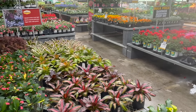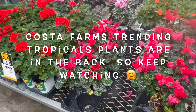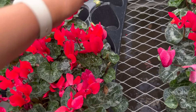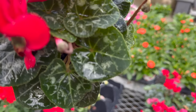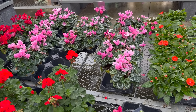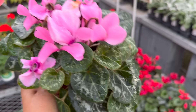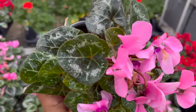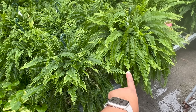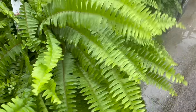The outdoor plant section is looking really full and colorful. Right here they have these beautiful cyclamens — not only are the flowers beautiful, but look how gorgeous the leaves are with the prints on them. These come in all different colors: there's the red one and some pretty pink ones over there. These are $5.48. Look how full this little thing is for $5.48. These huge baskets of Boston ferns are only $12.98 — it's humongous.